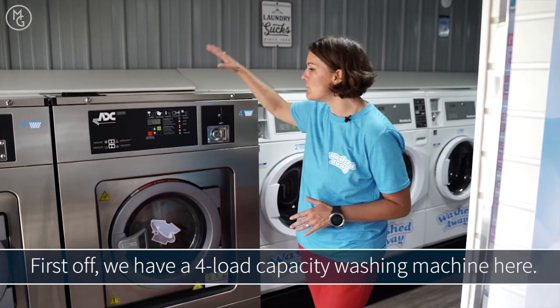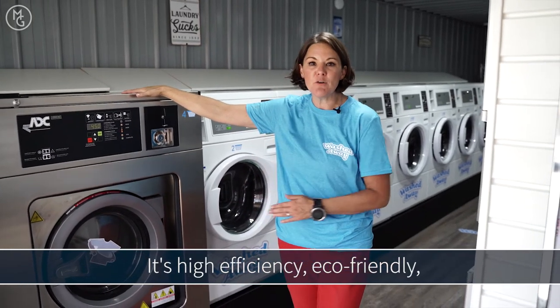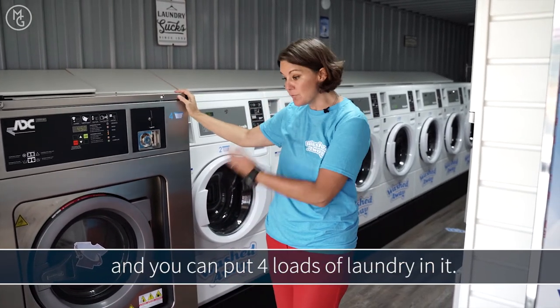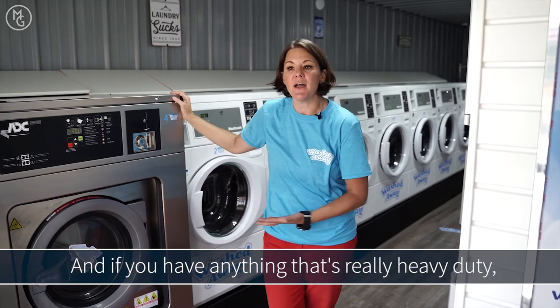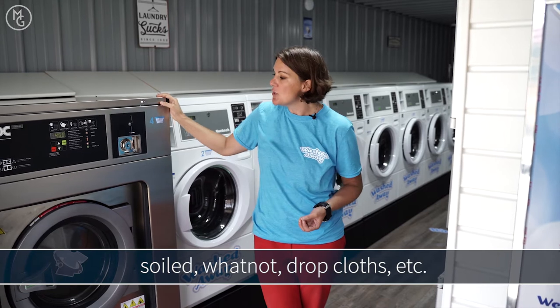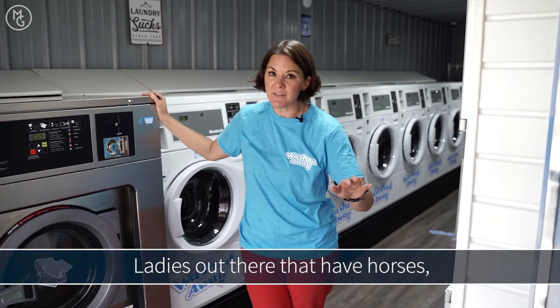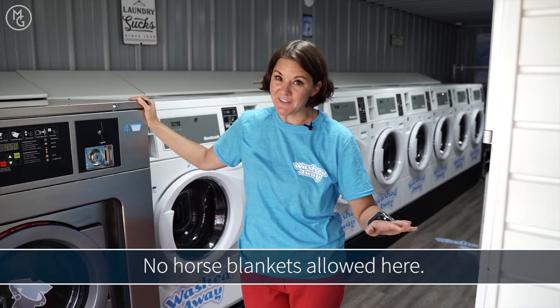First off, we have a four-load capacity washing machine here. It's high efficiency, eco-friendly, and you can put four loads of laundry in it. And if you have anything that's really heavy-duty, soiled, whatnot, you can throw them in there for an additional couple bucks and really wash them. Ladies out there that have horses — no horse blankets allowed here.